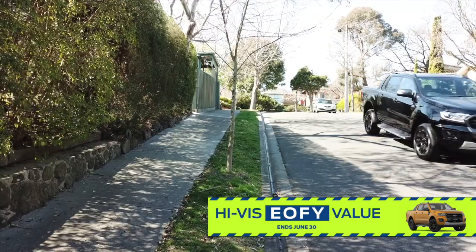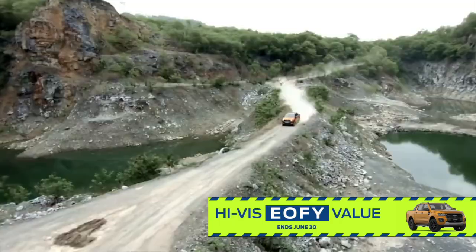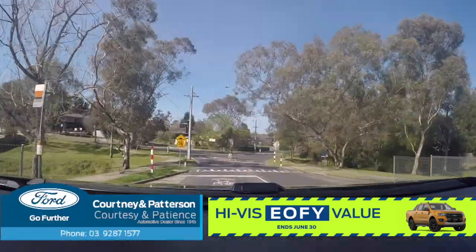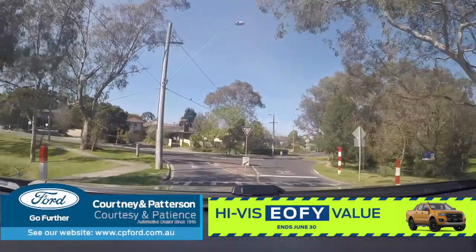How does the Ranger feel to drive? Well, first of all, it is exceptionally sturdy. It feels very planted on the road, and it's got a phenomenal suspension system. It just goes over any bump gracefully.